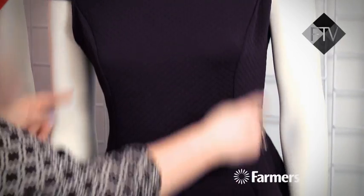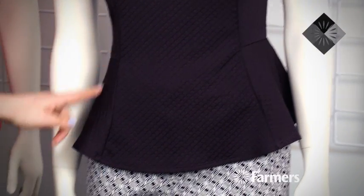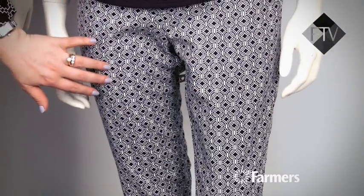This is also from Urban Precinct — I love this. A little peplum style top. It's got this beautiful structured shape to it that's going to make you look like you've got the most fantastic hourglass figure. I've put it back with this pant — it's lovely in navy and it's got quite a heavy print on it, which is really fun. Lots of pattern pants happening in store at the moment.